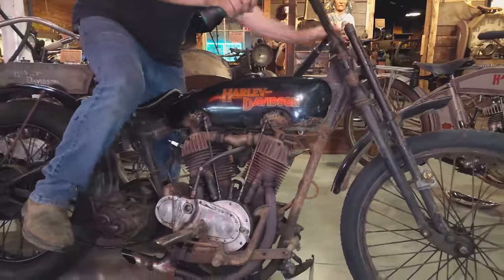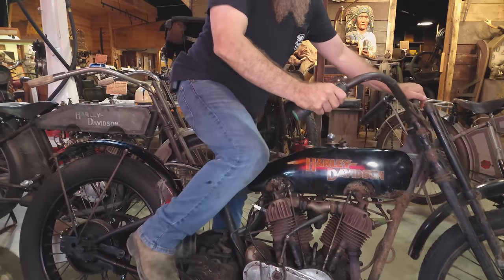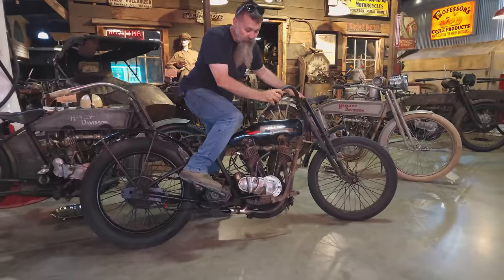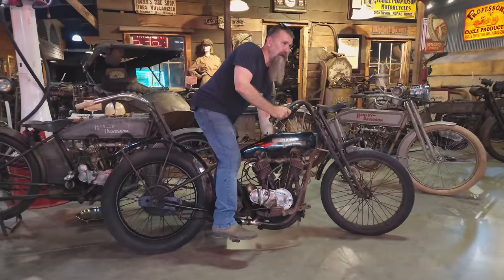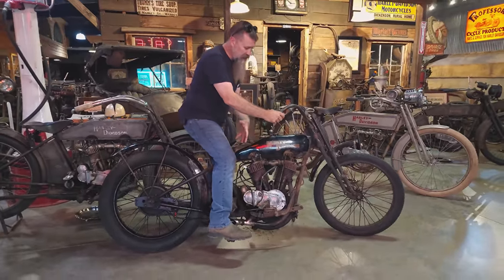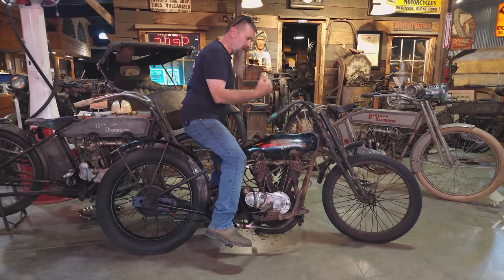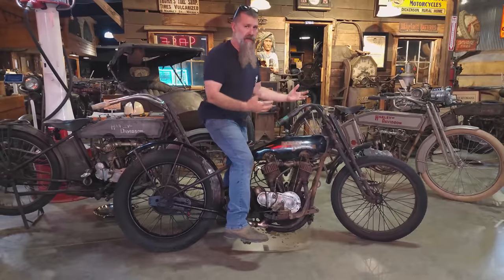We're going to crank this one up — it's one of my favorite bikes to ride here at Wheels Through Time. It's a 1916 Harley-Davidson J model, 61 inches, with a three-speed transmission. Just a ton of fun to ride. We always say this thing's made for doing donuts.